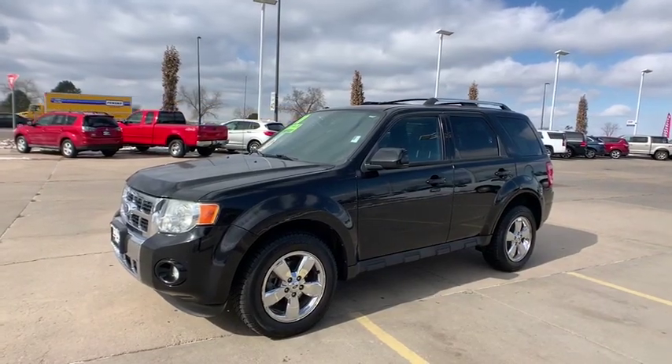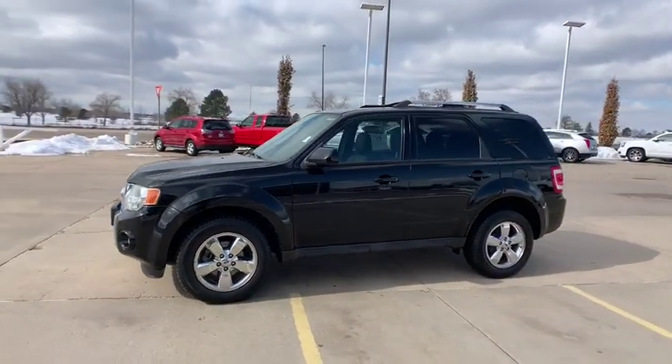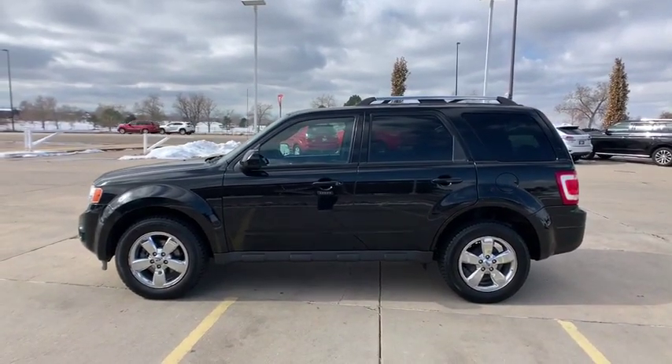Come test drive the 2010 Ford Escape. Gas engines flex, tow, sip and go with Ford Escape.